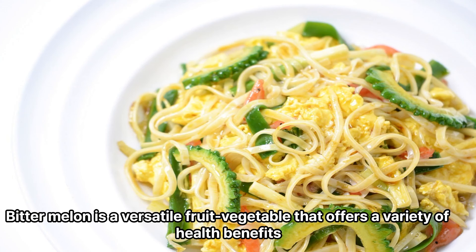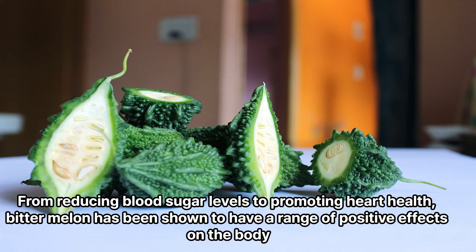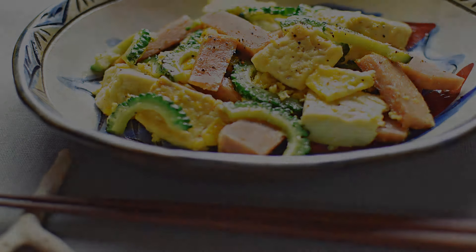Bitter melon is a versatile fruit vegetable that offers a variety of health benefits. It is rich in nutrients and antioxidants, making it an excellent addition to any diet. From reducing blood sugar levels to promoting heart health, bitter melon has been shown to have a range of positive effects on the body. Consider adding bitter melon to your diet to reap its many health benefits.